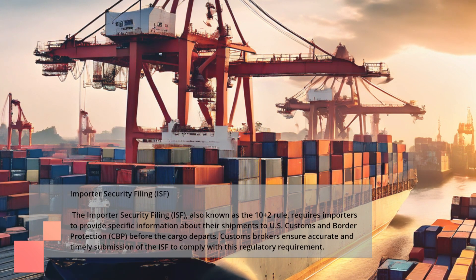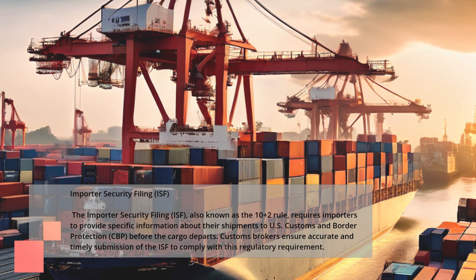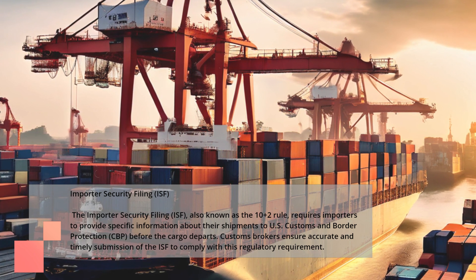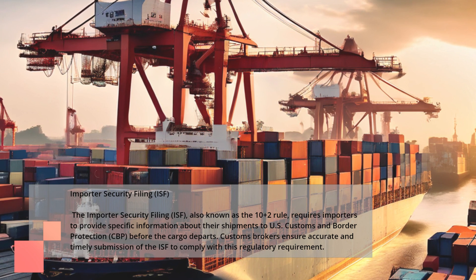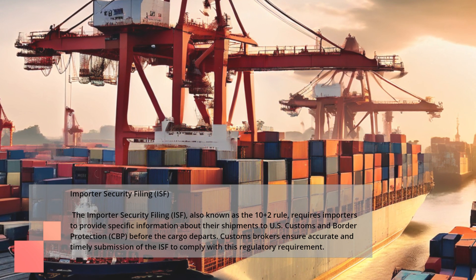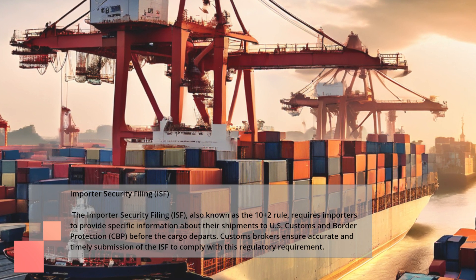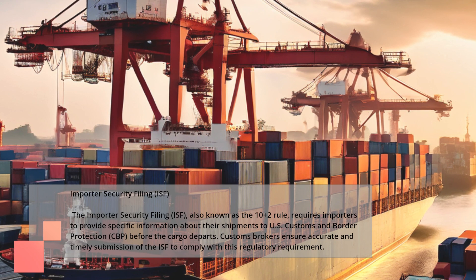Importer Security Filing. The Importer Security Filing, ISF, also known as the 10-plus-2 rule, requires importers to provide specific information about their shipments to U.S. Customs and Border Protection, CBP, before the cargo departs. Customs brokers ensure accurate and timely submission of the ISF to comply with this regulatory requirement.